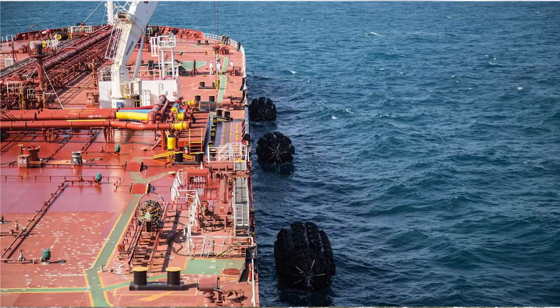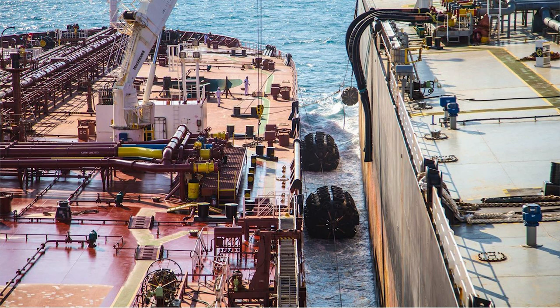In the case of Galveston, for example, at 80 miles offshore, at the Galveston offshore laddering area, two vessels will pull alongside each other, place these fenders between the vessels, connect cargo hoses, and transfer cargo from one ship to the next.